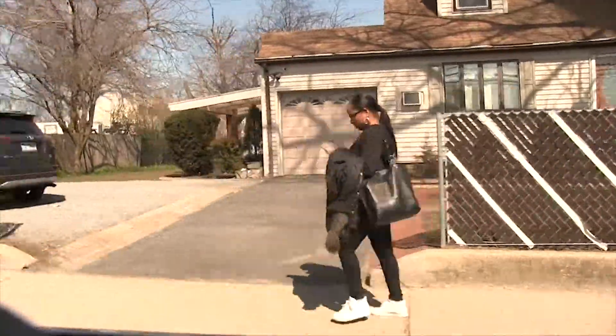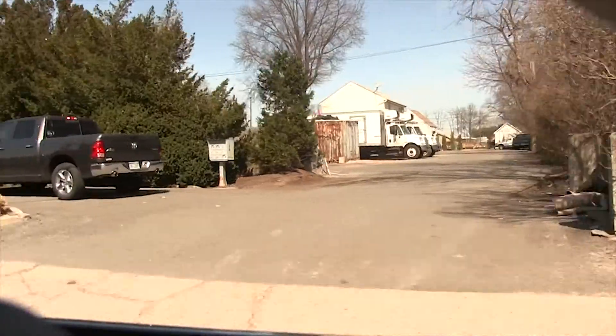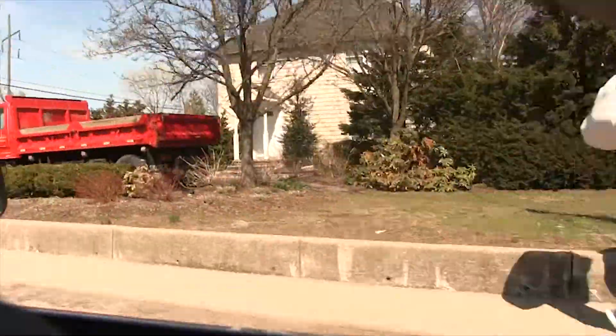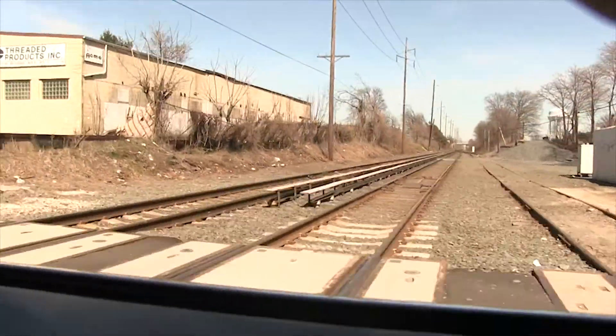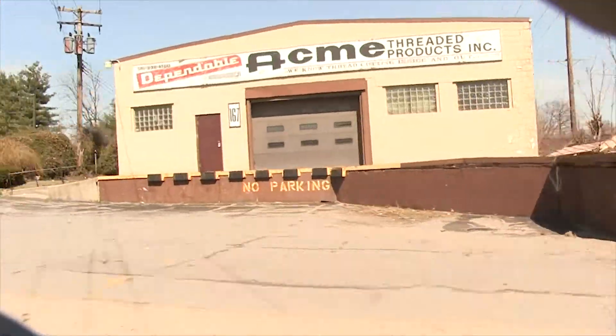Imagine walking outside your own home and not being able to breathe. Dust, polluted air, and the stench of garbage take your lungs for hostage. That's a reality that I and many others had to face while living in Newcastle.